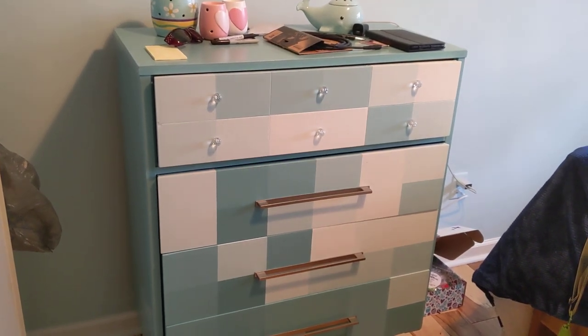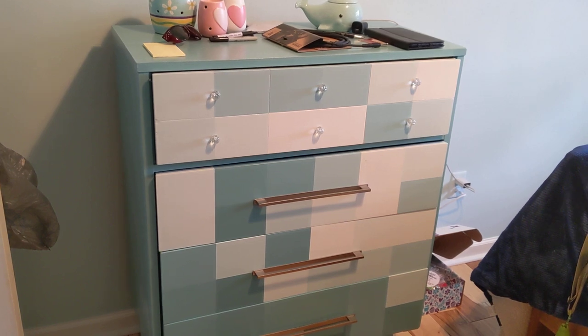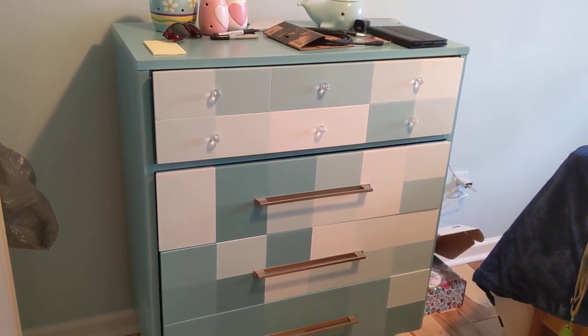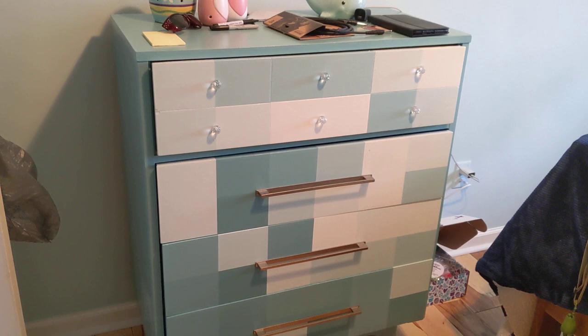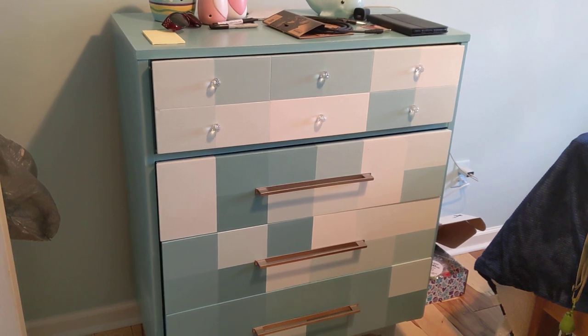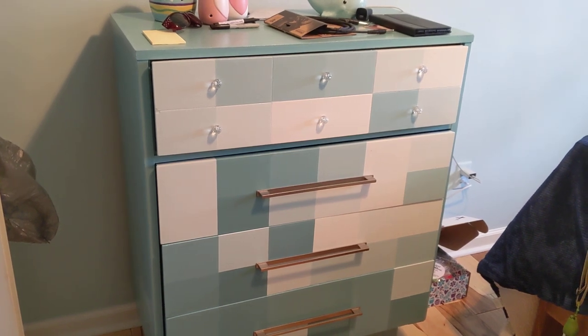Hello everybody, welcome back to Amy's Scents and Songs. I'm going to share my Scentsy collection today. I wasn't going to do this, but a few people asked me and I refused because I'm embarrassed that I have this much in such a short time — the last nine months or so. But then Ramona said share your collection, and I usually listen to Ramona, so that's where we are now.